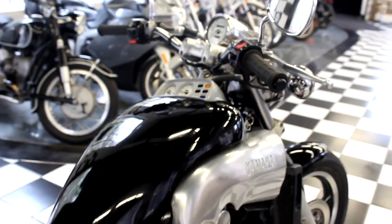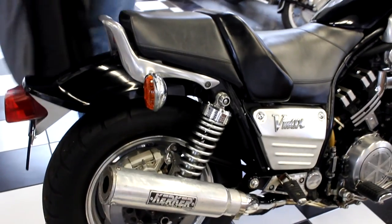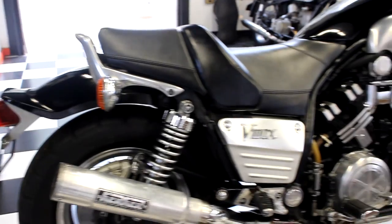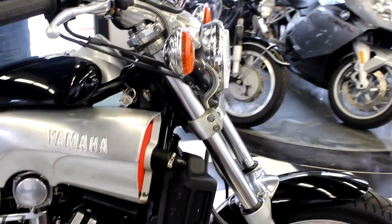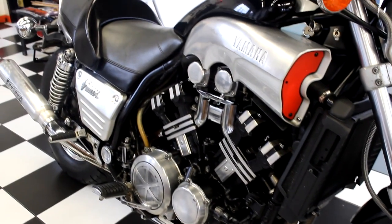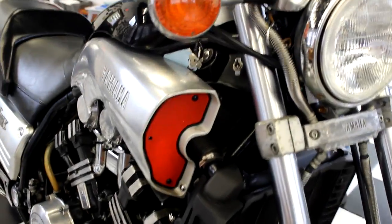It's just been completely gone through by our service department. It needs nothing. Everything works excellent on it. This is the '86 V-Max. In my opinion, the best color for a V-Max is black. It's kind of hard for me to get excited about a bike, because we have over 250 bikes here in the museum. And this one here is hard not to get excited over. Even a stock V-Max is something to brag about. But this one with the Kirker exhaust on it and the open intake, it sounds like a supercharged V8.